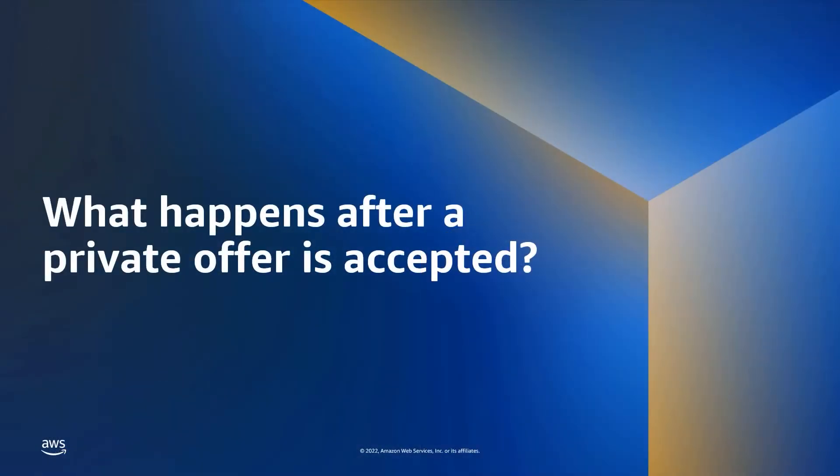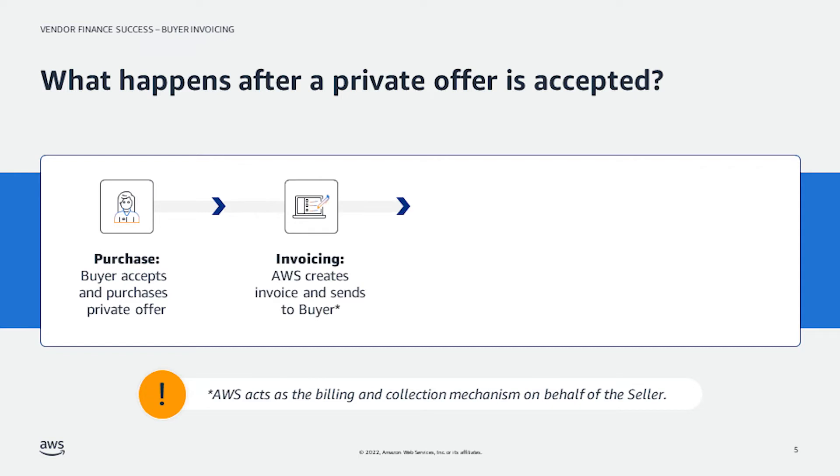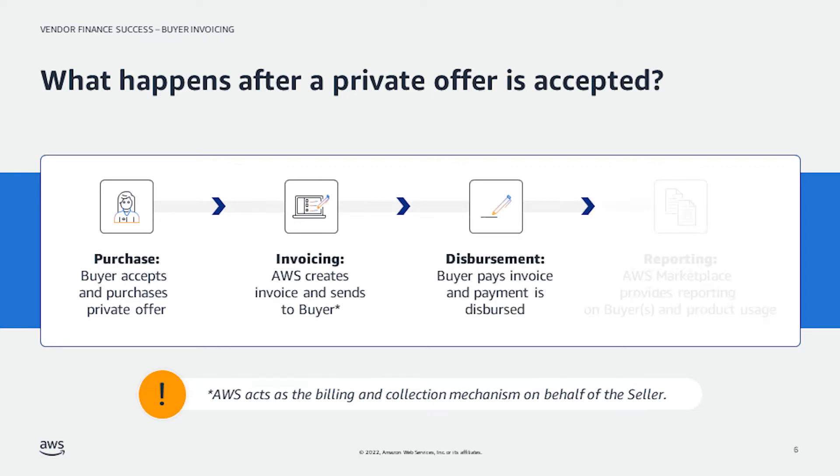First, let's review what happens after a private offer is accepted. After a private offer is accepted and the buyer purchases the offer, there are three key steps left in the process: invoicing, disbursement, and reporting. In this video, we'll focus on invoicing — specifically, how and when buyers get invoiced and when buyers are expected to pay invoices.